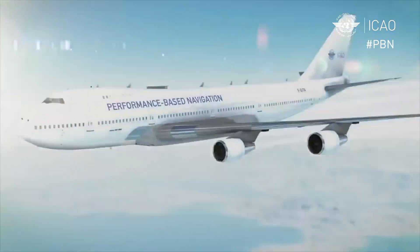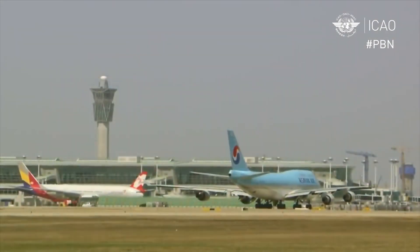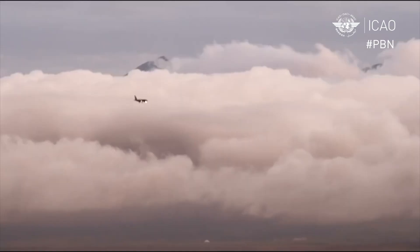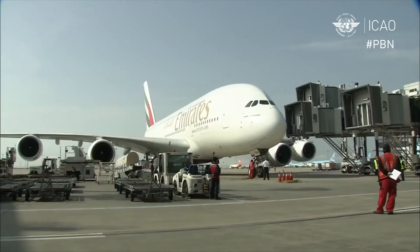The whole idea of area navigation started with the capabilities of the aircraft — functionality built into the airplane systems where we could define waypoints, these points in space, and navigate between them. However, once people started to implement it, it became clear that the real driver was the performance of the system rather than the capability.